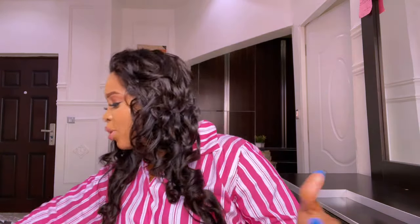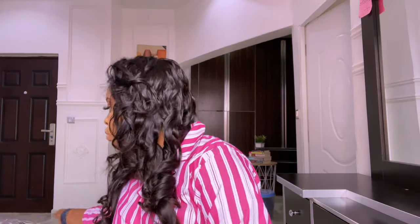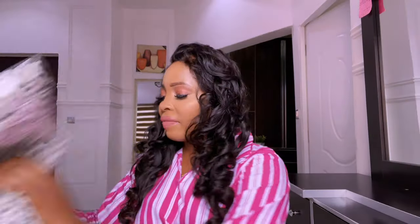Hey guys, welcome back to the channel! It's Catherine here again, and welcome to a clothing haul. I'll be trying on some Nigerian branded clothes. I have a lot of them — multiple items here — and the majority of them are Nigerian made or Nigerian branded.